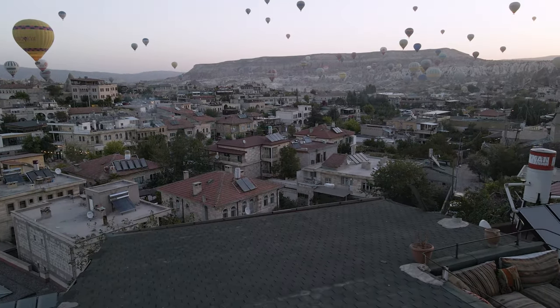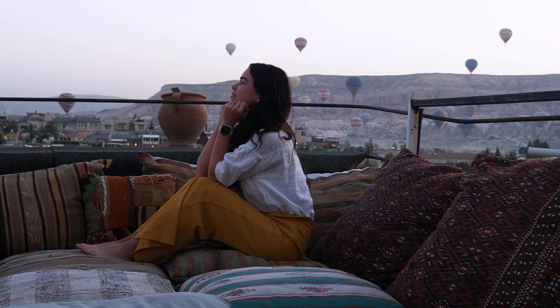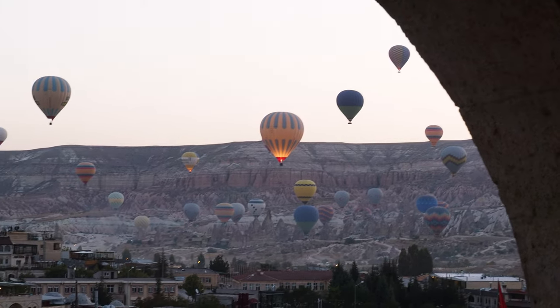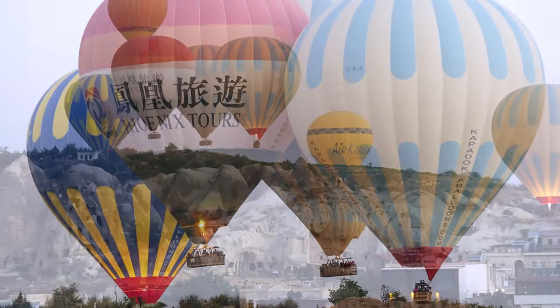This morning was our first real chance to get up early and see the balloons floating through the sky from our hotel balcony. Whilst not quite as magical as being in one of the balloons, it was still an amazing sight to wake up to each morning for the rest of our stay.